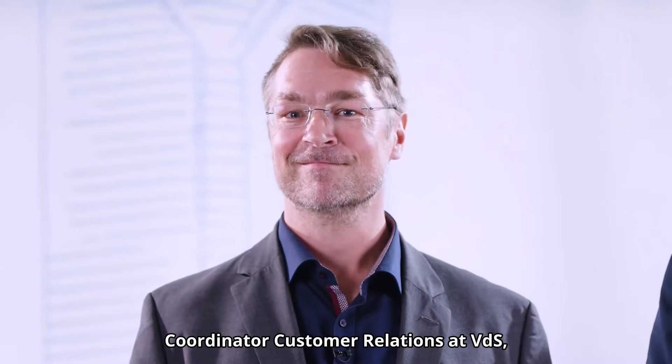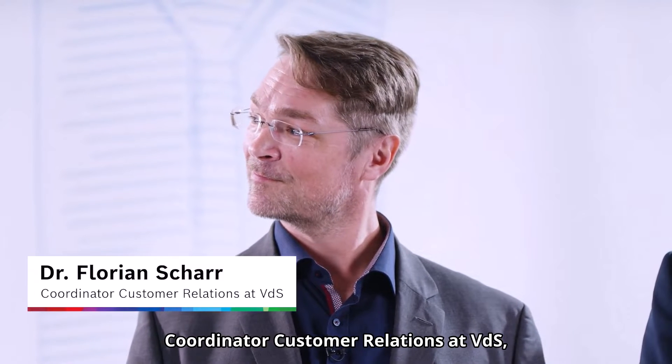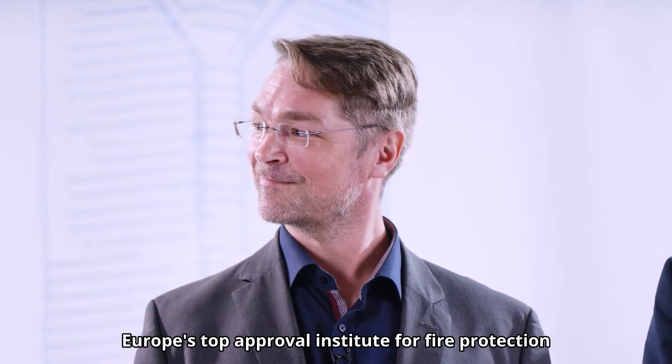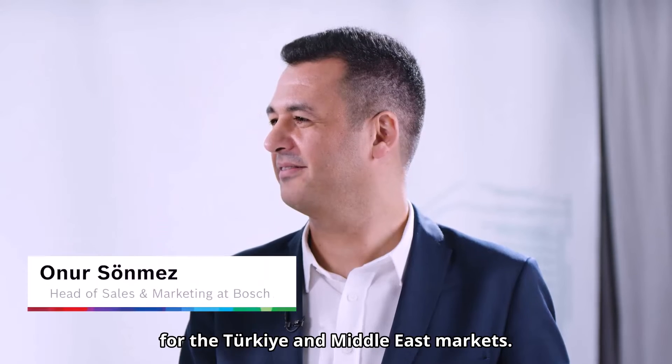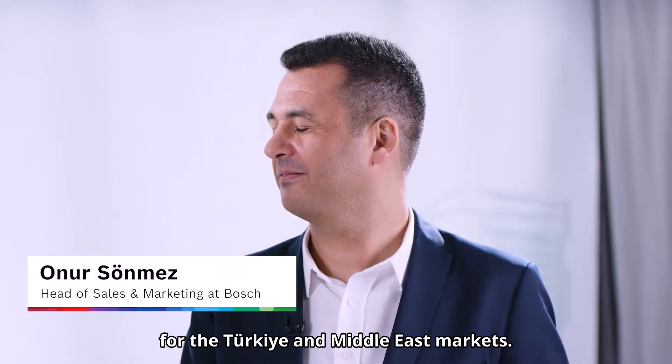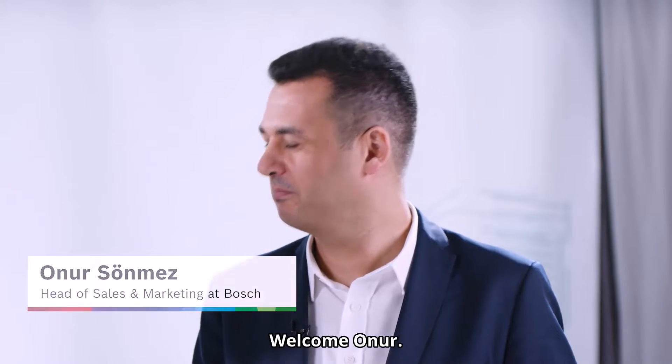Meet Dr. Florian Shah, coordinator of customer relations at VDS, Europe's top approval institute for fire protection. Welcome, Florian. Thank you. And meet Onur Sunmes, head of sales and marketing at Bosch for the Turkey and Middle East markets. Welcome, Onur. Thank you.